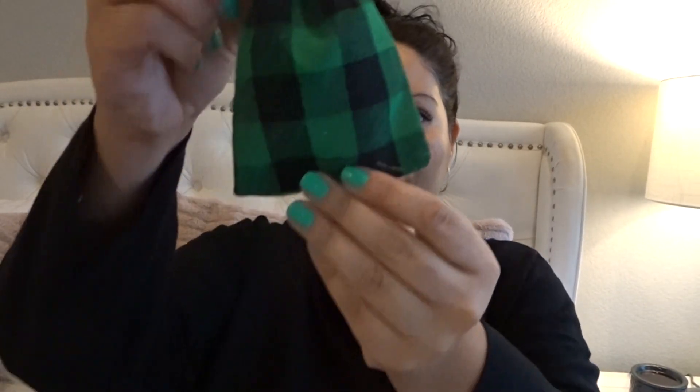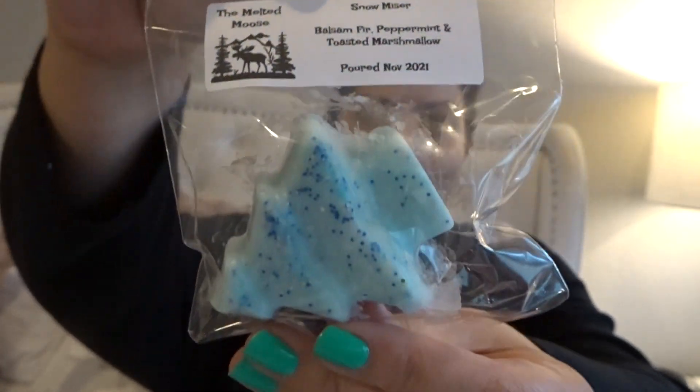This is really cool. After I take off the layer of paper, she made these super special. Smells good too. There is a little Tootsie Roll Pop, and there is this little bag. I wonder if there's pie wax in here. I know she said there's going to be some kind of New Year's Eve scent. So this first one — she has the scent name, the scent description, and then the month it was poured. This is Snow Miser, which is balsam fir, peppermint, and toasted marshmallow. That's like perfect for me. And it's in a tree — super cute.